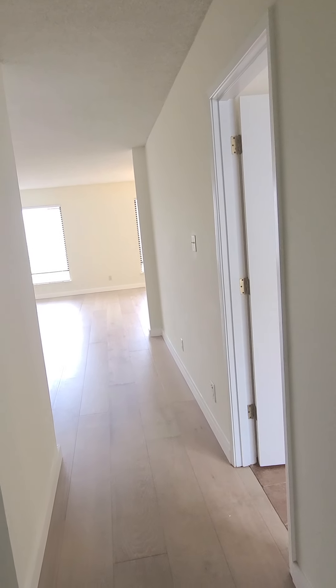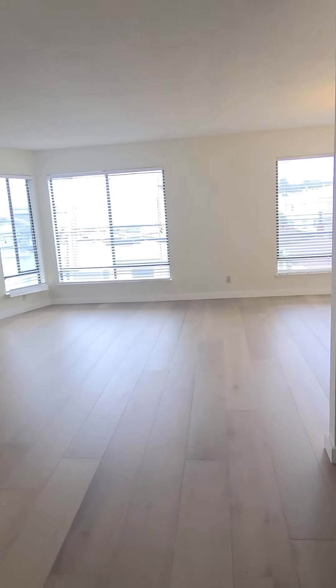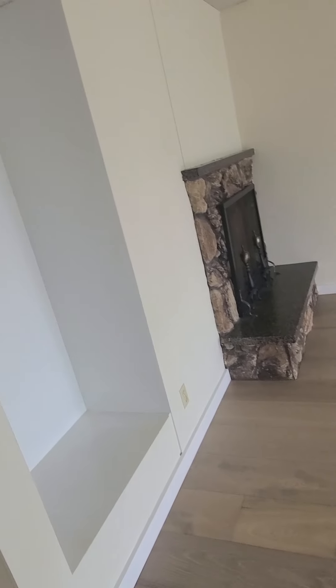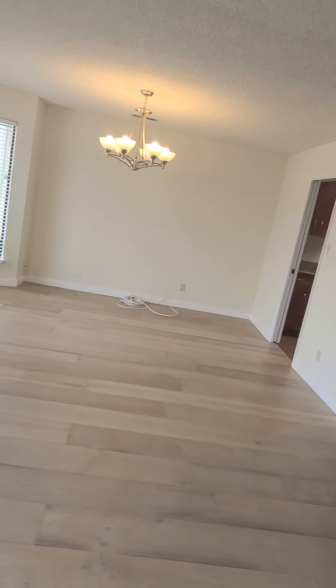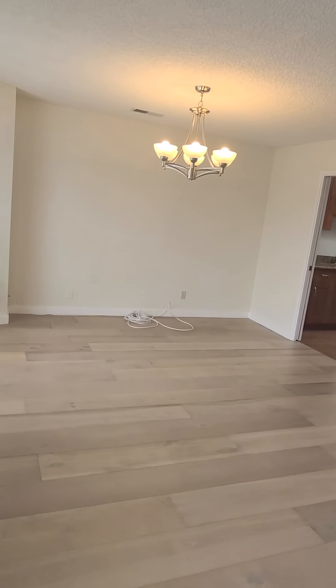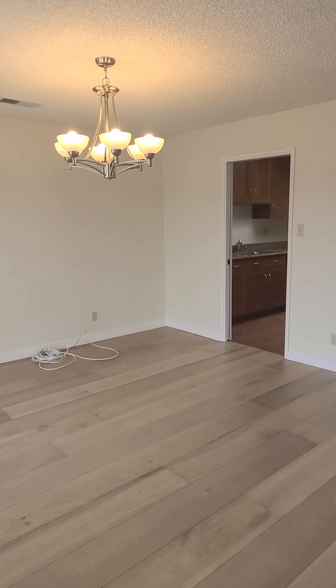Here we are at apartment 3. Walking into the main room — this is the living room. Very spacious. This is kind of the open floor plan to dining room space.